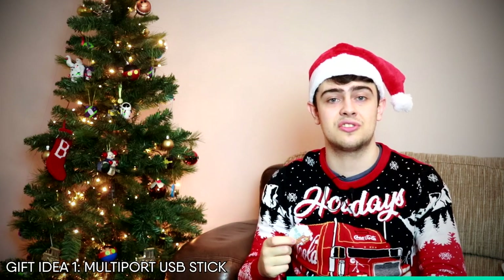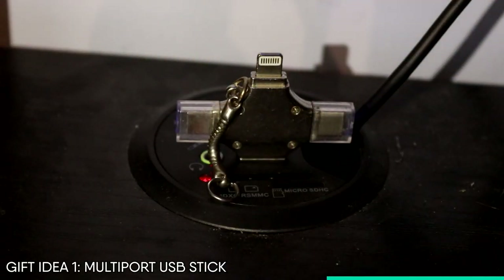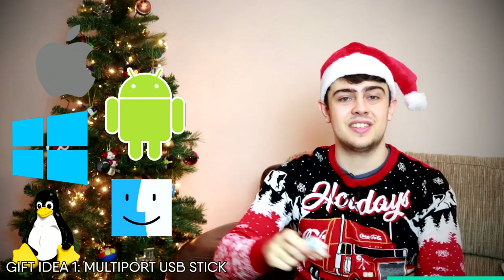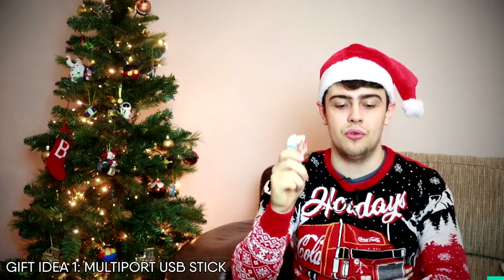It's so easy to use and saves a hell of a lot of time. It works just like a regular flash drive — all I need to do is plug it into a computer, transfer some files, then plug it straight into my phone. It supports iOS, Android, Windows, macOS, Linux — it supports everything. No adaptors needed. It's the perfect gadget for any techie family member or friend.